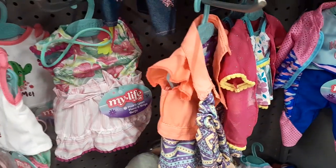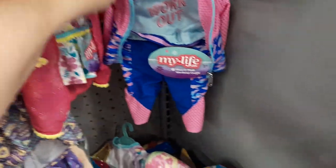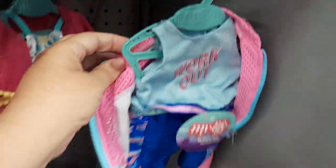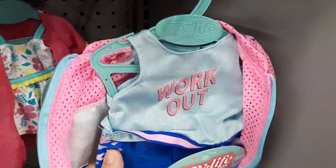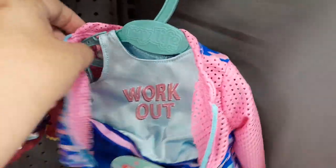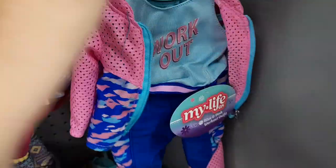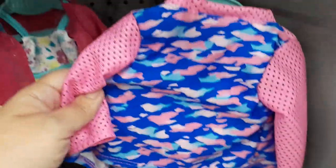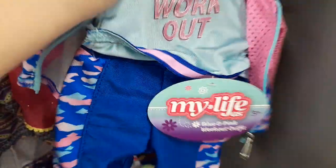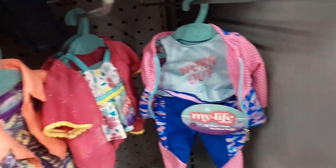And then over here we have this workout outfit. I'll kind of take it off a little. It works — I don't know if it works for me, but it works. The jacket's cute. So that, you guys, is what my Walmart has in the My Life section.